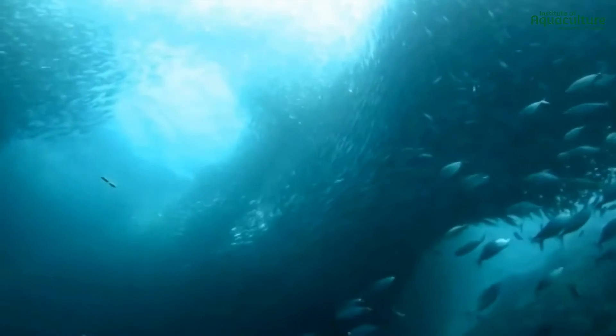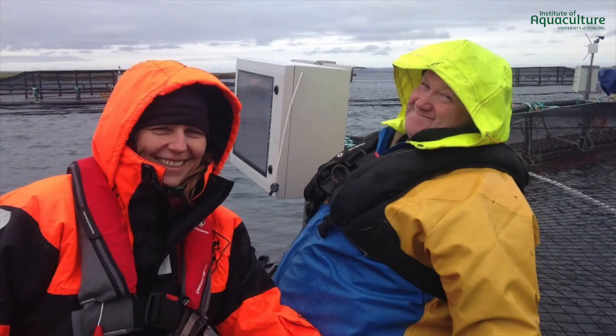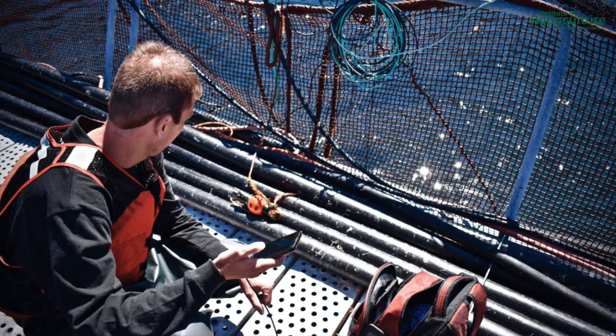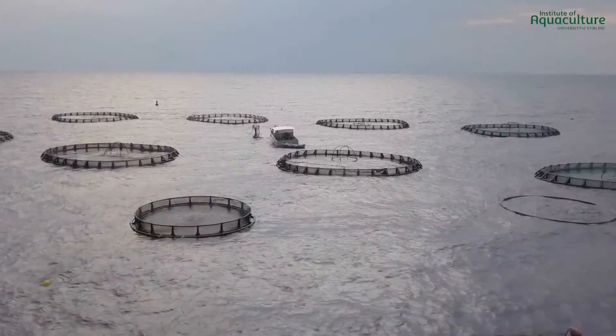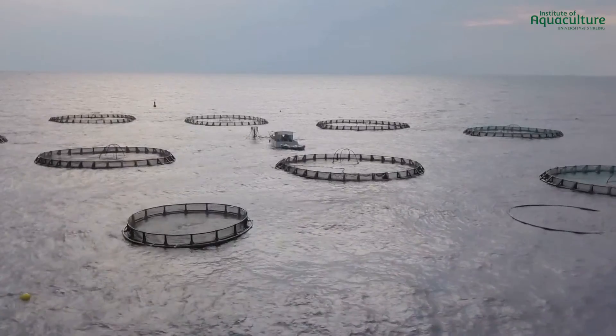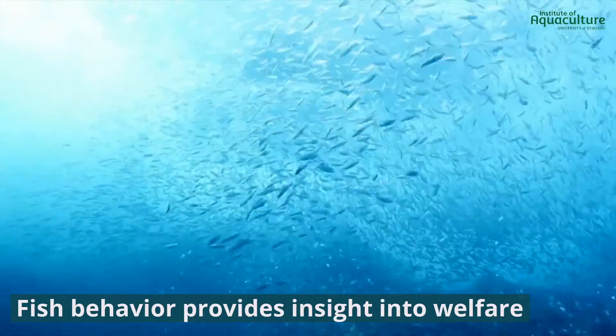To improve farmers' understanding of fish behavior and its implications, the GAIN project collaborated to develop a precision aquaculture system using sensors and automatic machine learning. This system processes environmental and fish behavior patterns to extract insight on operational farm conditions and implications for fish welfare.